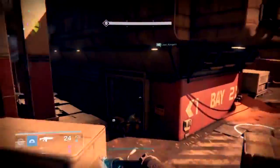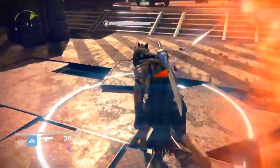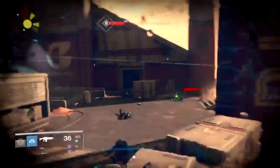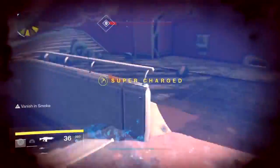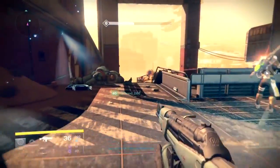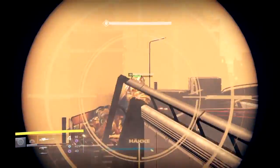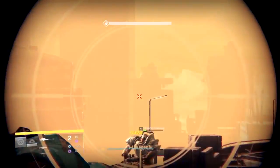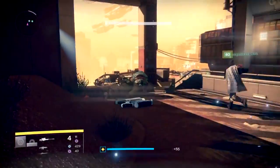Is it really worth it? I'll leave that one up to you. But I farmed Shadow Thief to get my Cloak of Tannix because it looks so baller. The playlist does have a higher drop rate for these exclusive strike gears.